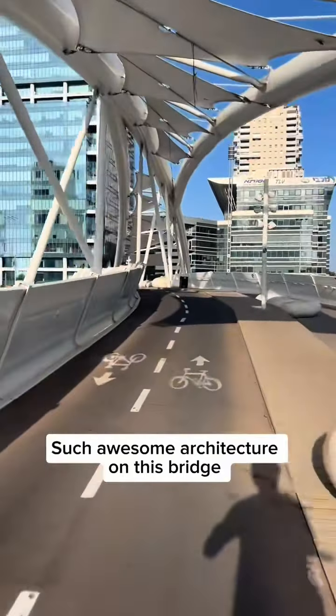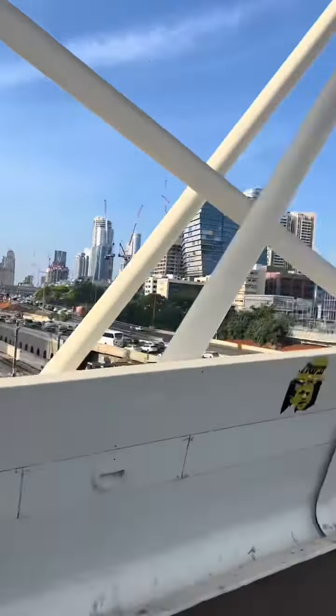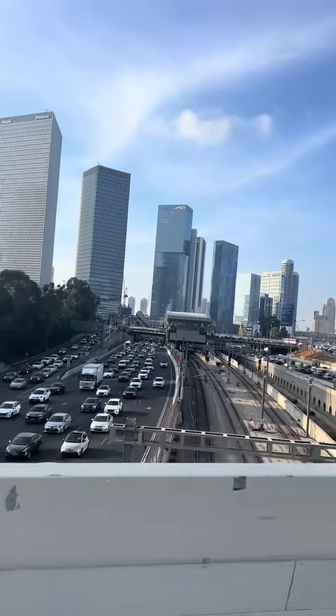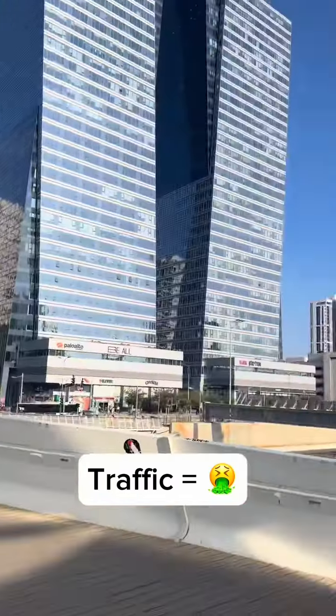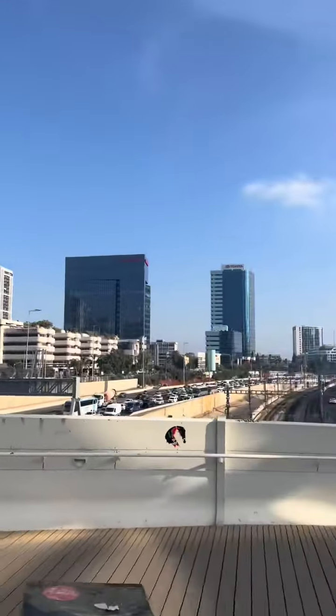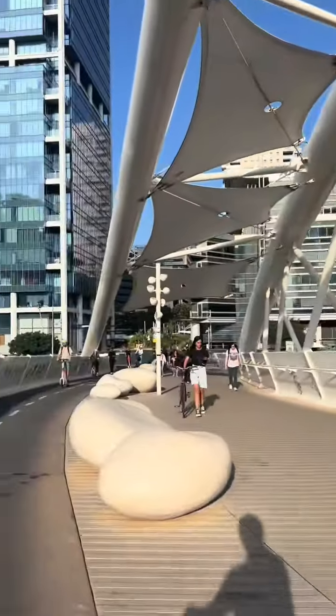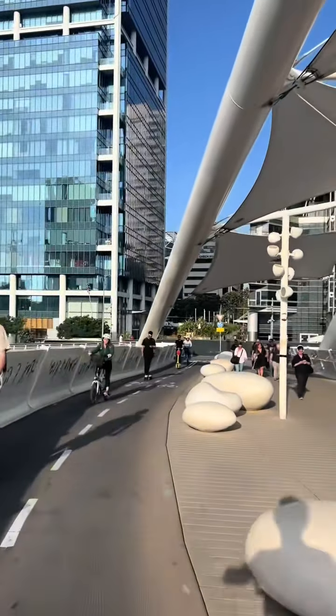Now we're on the Yitzhak Navon Bridge over the Ayalon Highway. Look at that traffic — it's rush hour on the highway, but it is not rush hour in the bike lane. That's why we love riding bikes in Tel Aviv: save yourself time, you'll never sit in traffic. And I absolutely love that it's a bridge just for biking and walking. Alright, we'll see you next time.